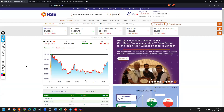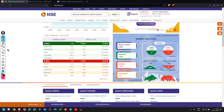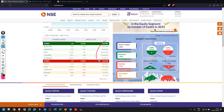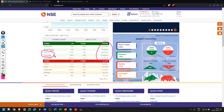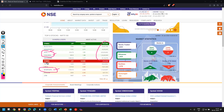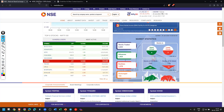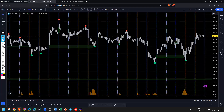I'm going to NSEIndia.com and focusing on the gainers and losers. Out of these, I'm filtering stocks based on volume. For gainers I'll be covering NTPC and Coal India, and based on the losers by volume I'm seeing Bharti Airtel and Tech Mahindra. These are the stocks I'll be analyzing.